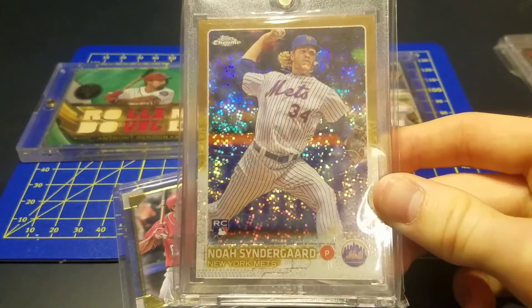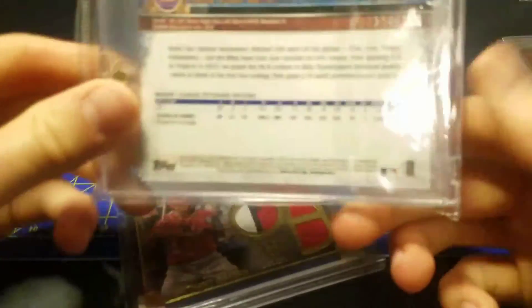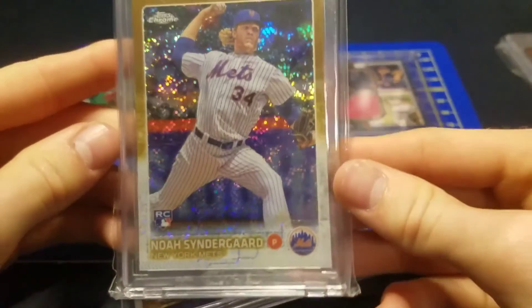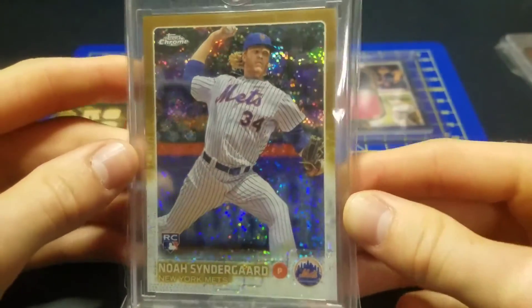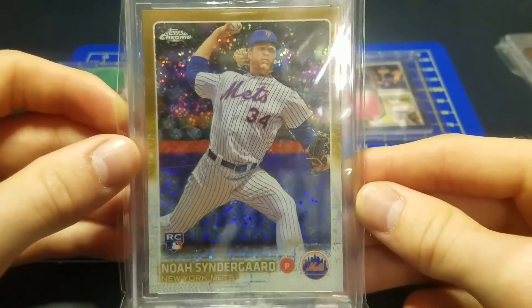Another one — I kind of forgot that I had this when I first got back into collecting. A Noah Syndergaard rookie card, Chrome, out of 250. I would like to grade this one day — I don't know how much it is raw, but pretty sweet card right here.